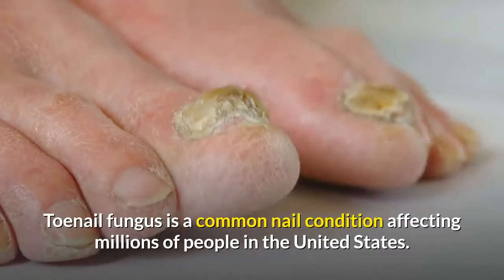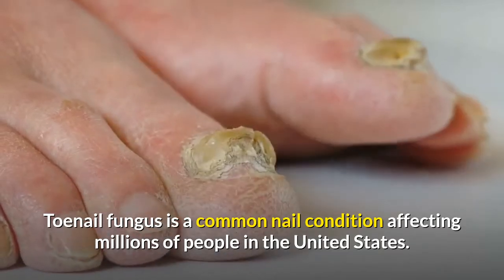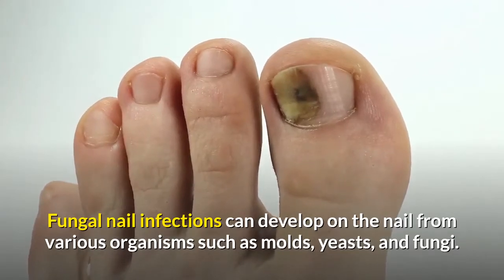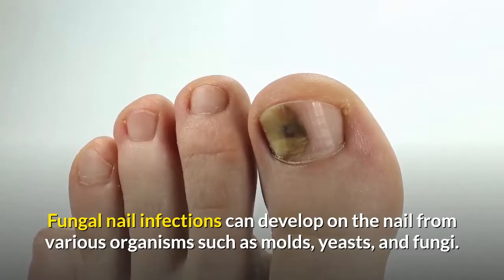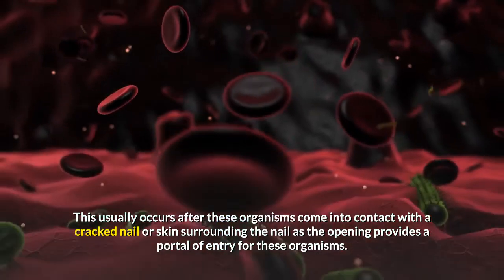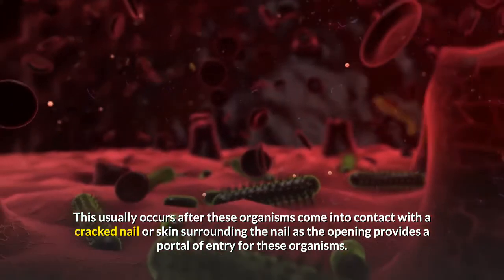Toenail fungus is a common nail condition affecting millions of people in the United States. Fungal nail infections can develop on the nail from various organisms such as molds, yeast, and fungi. This usually occurs after these organisms come into contact with a cracked nail or skin surrounding the nail, as the opening provides a portal of entry.